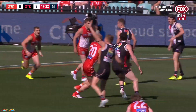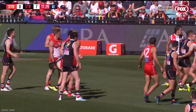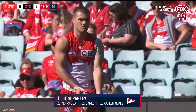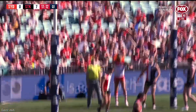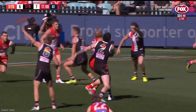Sam Reid in the ruck against Carlisle here. Trying to run onto it was Papley and a free kick has been spotted, going the way of the Swans. Their leading goal kicker for the past five years has already kicked 35 so far this year. Tom Papley in goal kicking form — a beautiful strike and a confidence booster for the Swans.